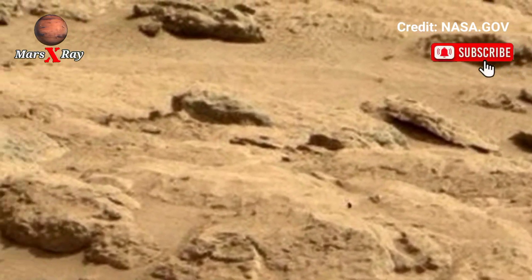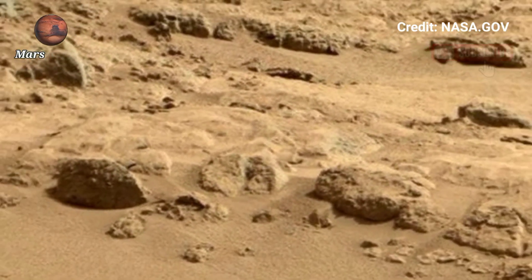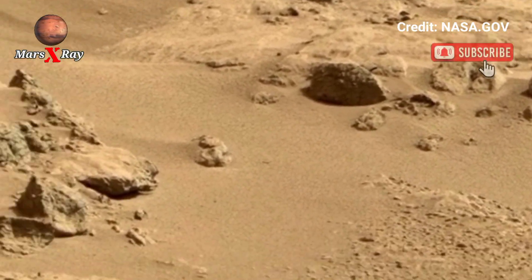Mars remains an intricate red planet, with each discovery sparking new questions about past water activity. Please like, comment, and subscribe for more.